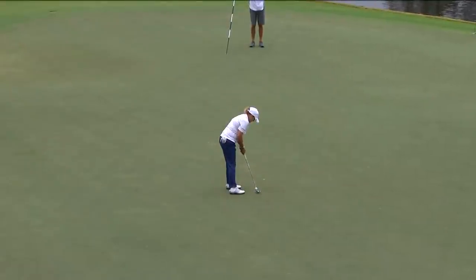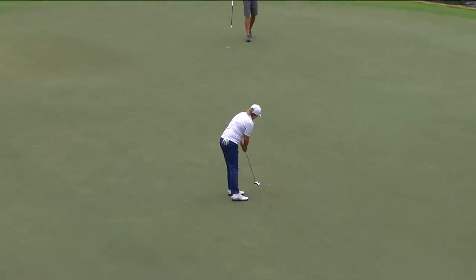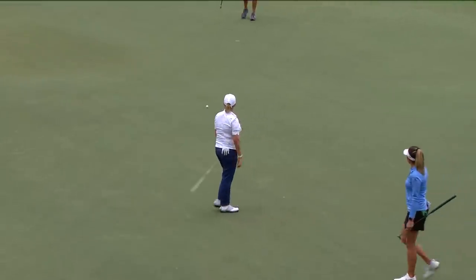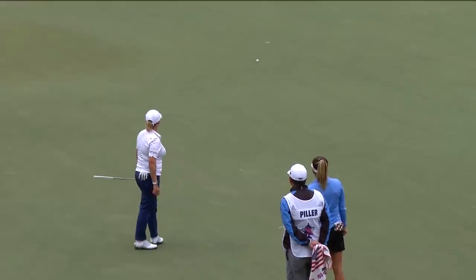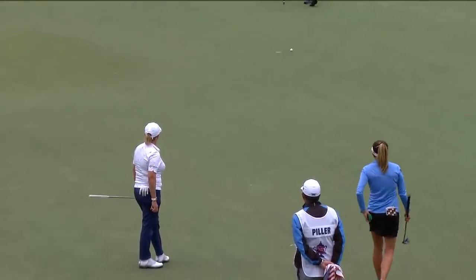They give this one a good look as soon as it comes off the putter head. There she goes. Good long putter — I'm telling you, a really good long putter.